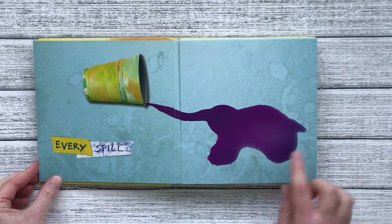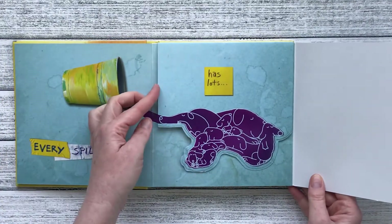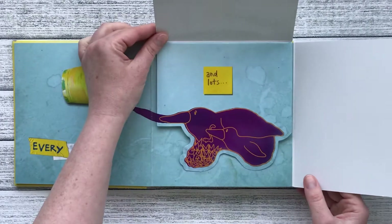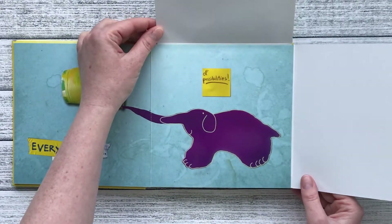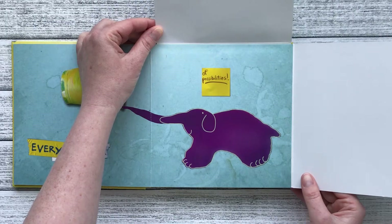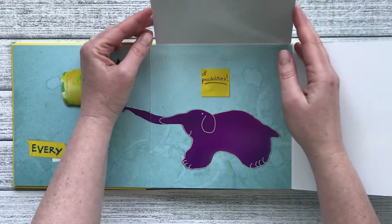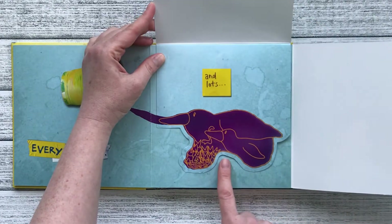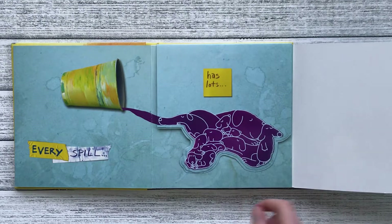Every spill has lots and lots of possibilities. Here the spill became an elephant, and here it was a bunch of penguins, and here a pile of puppies.